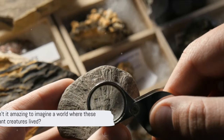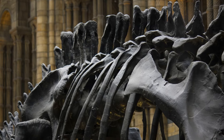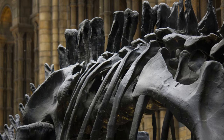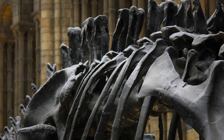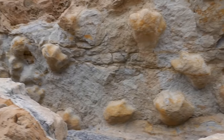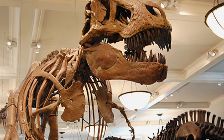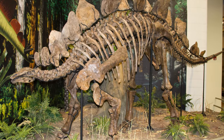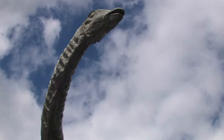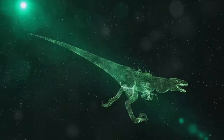Isn't it amazing to imagine a world where these giant creatures lived? Now, imagine how these fossils look. Picture in your mind the remnants of these magnificent creatures, frozen in time. Visualize their enormous bones, some larger than any animal we see today. Picture their nests, where tiny dinosaur babies once hatched. Imagine the different species, each with their unique shapes and sizes — some with long necks reaching for the treetops, others with sharp teeth and claws ready for a hunt. And don't forget about the small and speedy ones, darting between the giants.